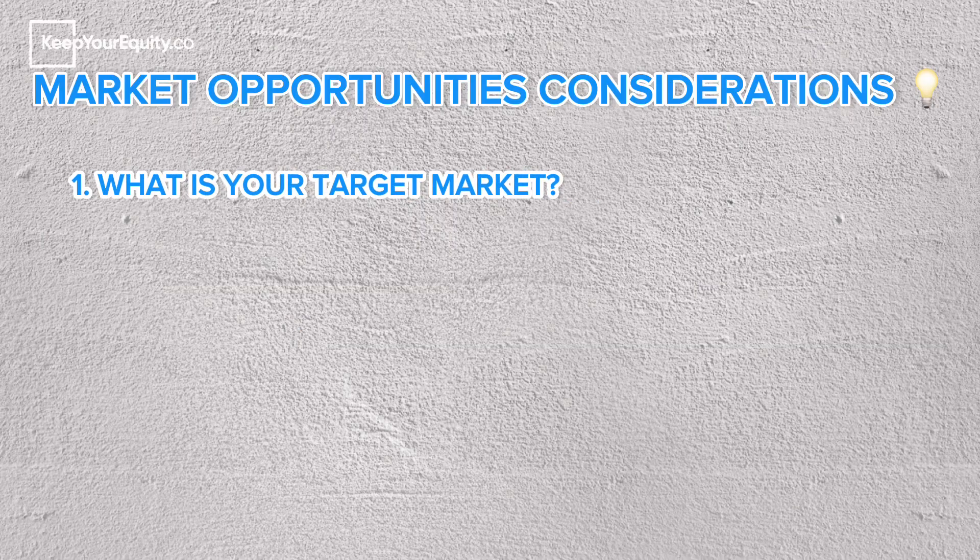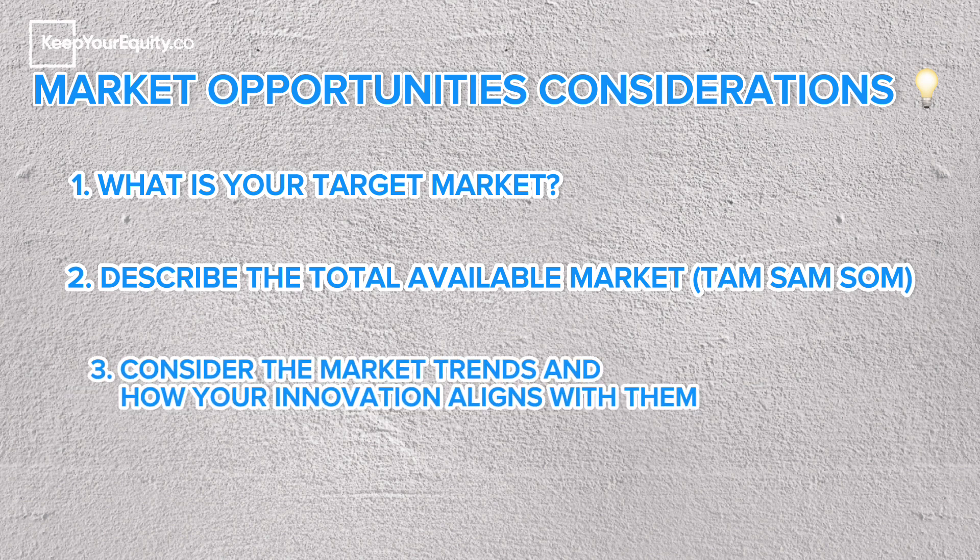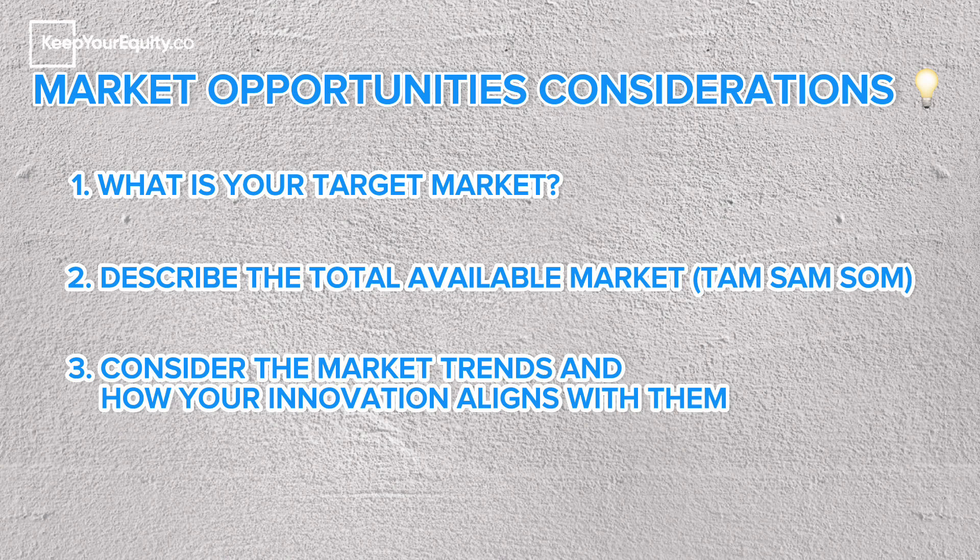To describe the market opportunity, address the following questions: one, what is your target market? Two, describe the total available market, the served available market, and the serviceable obtainable market — or TAM, SAM, SOM — and estimate how big these markets are in US dollars. Finally, what are current market trends and how is your innovation aligned to those market trends?